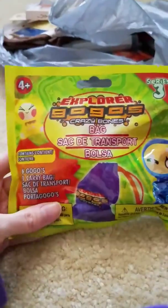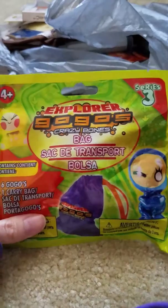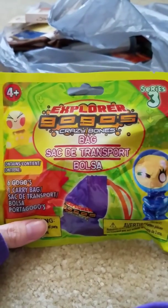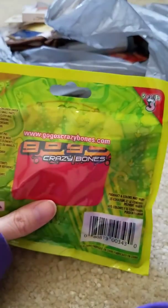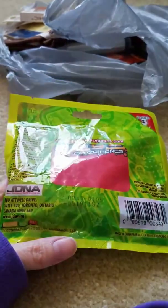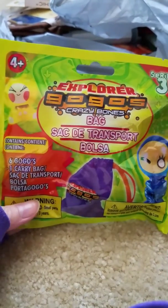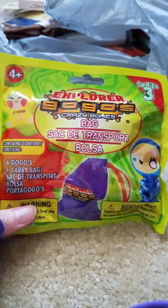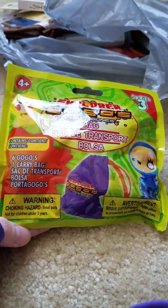Back to the toy section — he was watching a haul video with me and he really thought these were cool. They're called Crazy Bones and there's a bag inside. I'm not entirely sure what they are but they look Halloween-ish, so I might give them to him now or put them in his stocking. It does say choking hazard but he's three — it says over three — and he never puts anything in his mouth anyway.